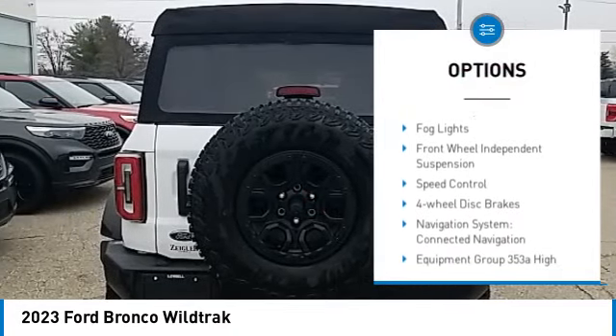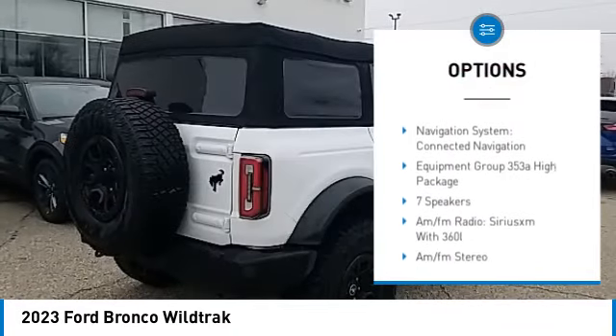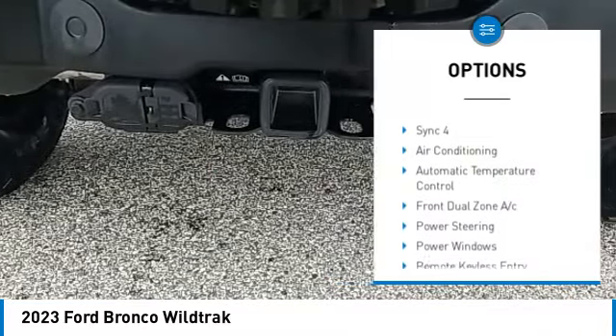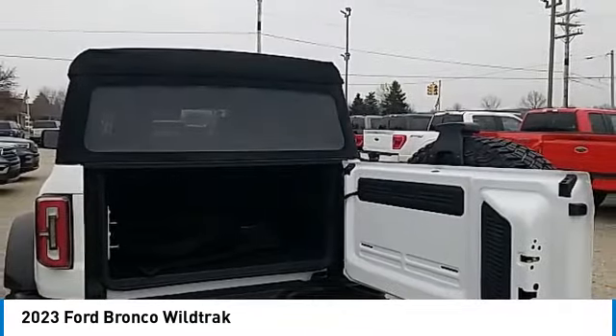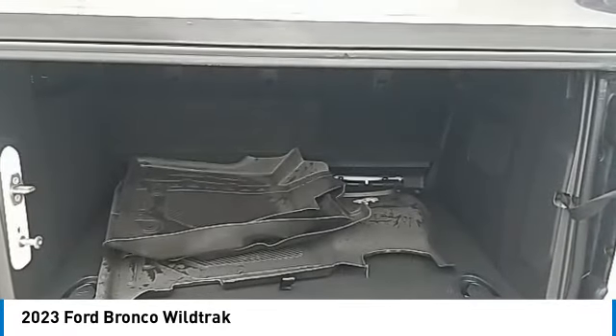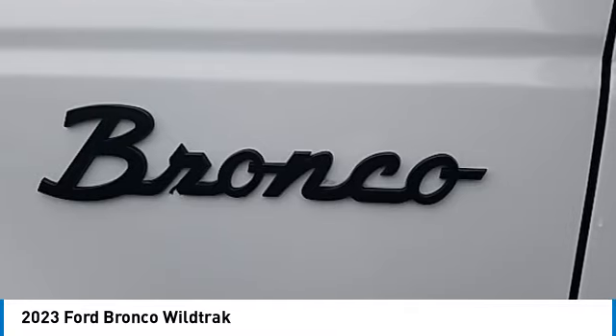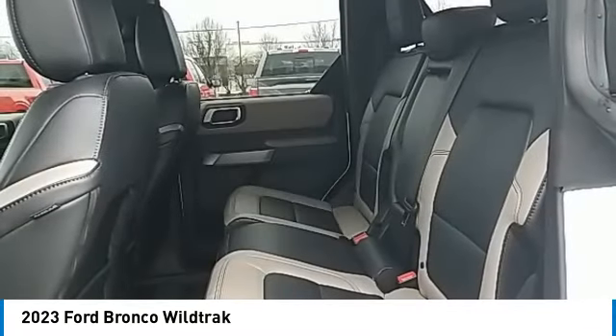Alloy wheels, brake assist, traction control, remote keyless entry, fog lights, front wheel independent suspension, speed control, four-wheel disc brakes. If affordable style and reliability are what you're looking for, this vehicle couldn't be more perfect — drive it today.